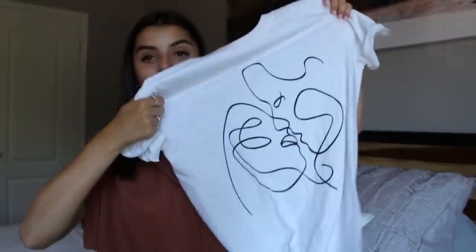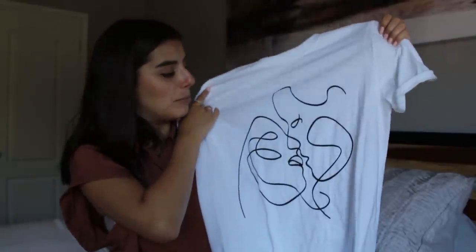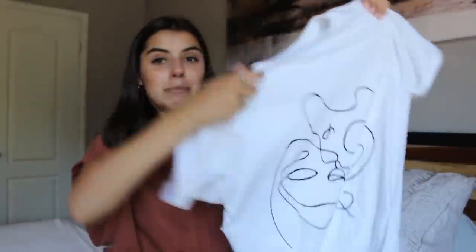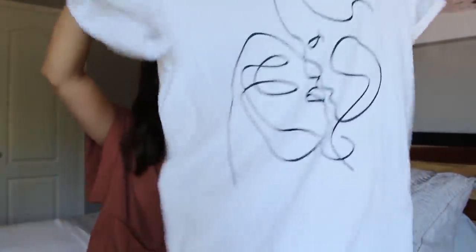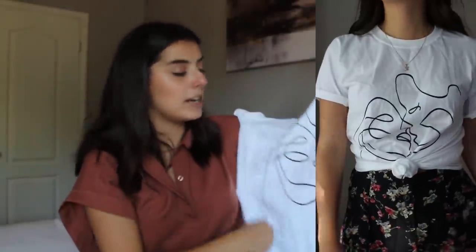For my next graphic tee, I absolutely love this print — it's like a little doodle of two people, which I find really cute. It's also a size small but it's longer and more cropped than the other one. I styled it by tying it in a knot with a maxi skirt — I've been really loving the look of a tied graphic tee with a maxi skirt. To dress it down and make it more casual and more 'me,' I added some fun skate shoes.